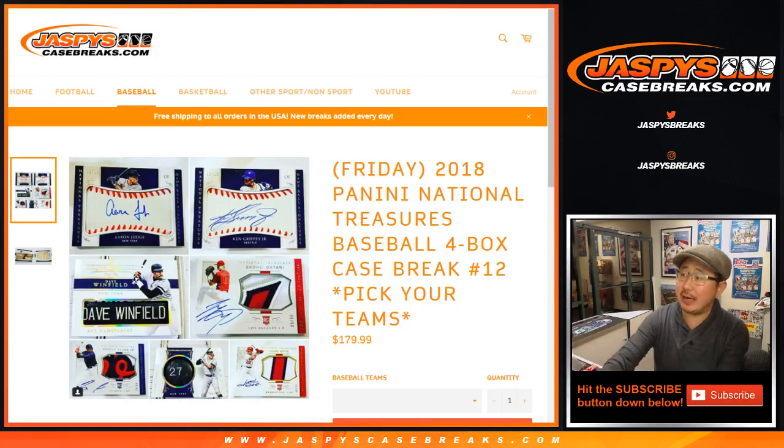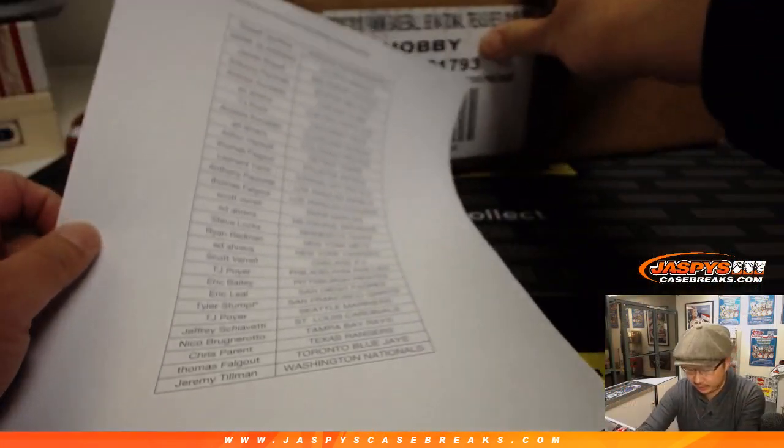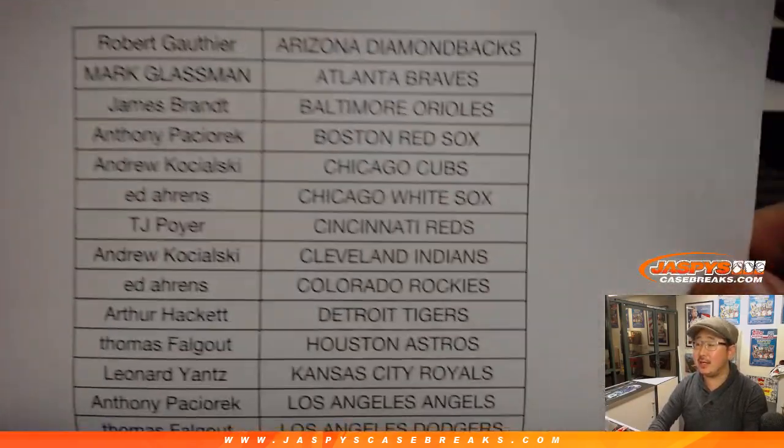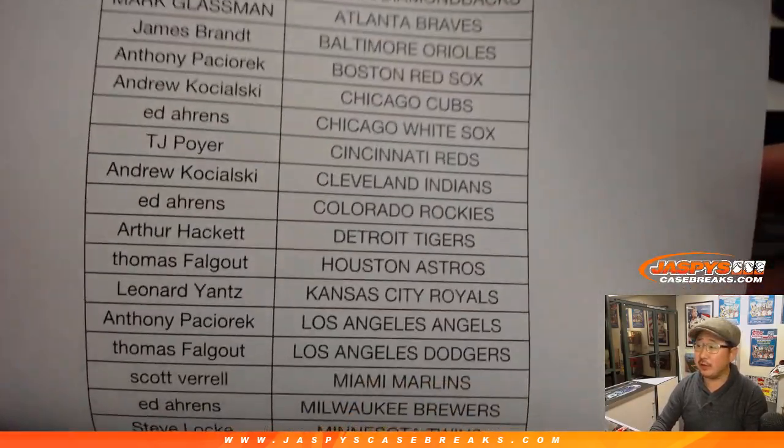Good evening everyone, Joe for jazbeescasebreaks.com coming at you with 2018 Panini National Treasures Baseball pick your team, full case, pick your team number 12, on a Saturday the 9th, 2019. Big thanks to all these folks for getting into the action.